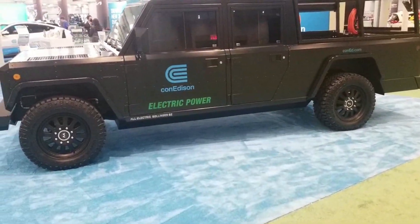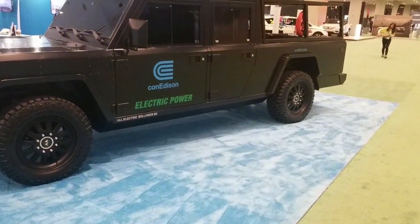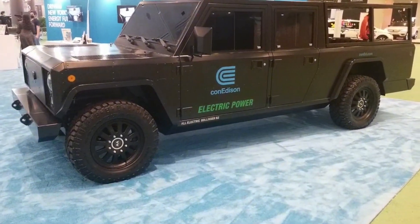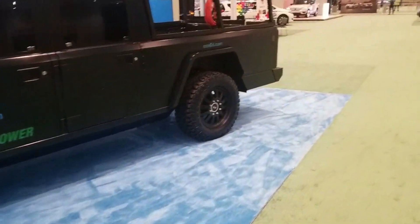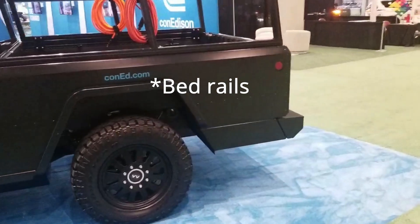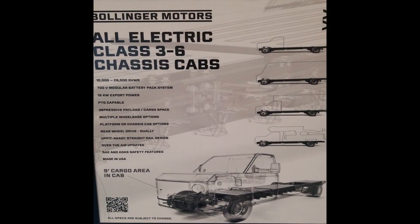So they decided not to go with consumer vehicles, but to do vehicles for commercial use. This is a truck that Con Ed is testing out right now. It just has a regular B2 with a truck bed and some roof rails, but they are probably going to customize the chassis for use in the field. This chassis can go from a Class 3 to a Class 6 vehicle.